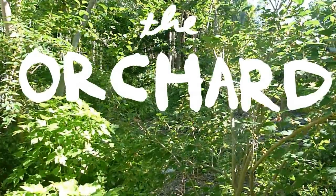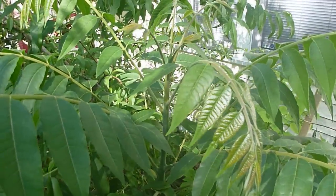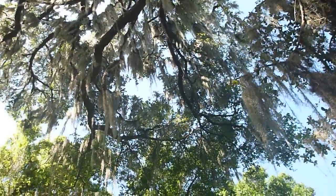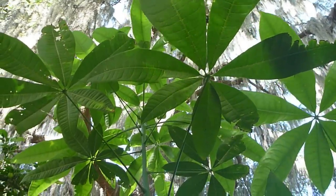The orchard. This is the second sunniest area, full of fruits, nuts, perennial vegetables, and nitrogen-fixing trees. The shady section is covered by an oak tree overstory, where cold-sensitive plants like banana, jackfruit, and malabar chestnut live.